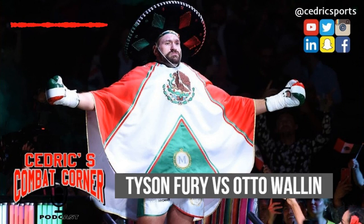My name is Drake Demore from the Wind City Sports Podcast, and this episode of Cedric Ben's Combat Corner is brought to you by the Wind City Sports Podcast. Check us out on Spotify, iTunes, and anywhere podcasts are found, on Twitter, Facebook, Instagram, or directly on windcitysports.com.